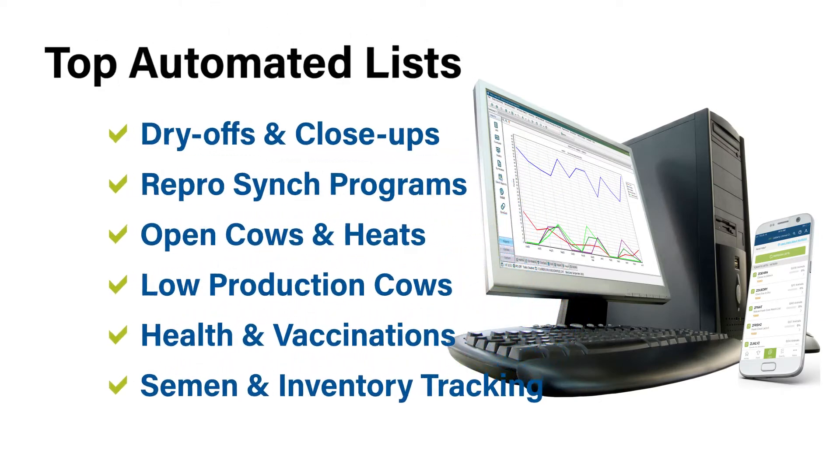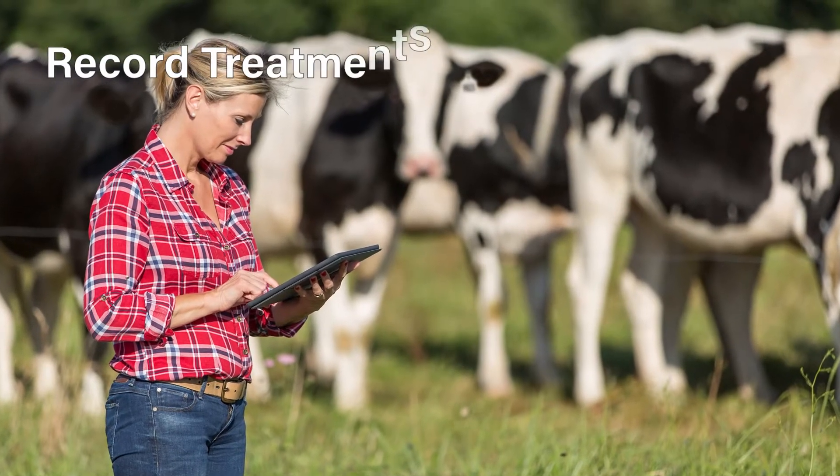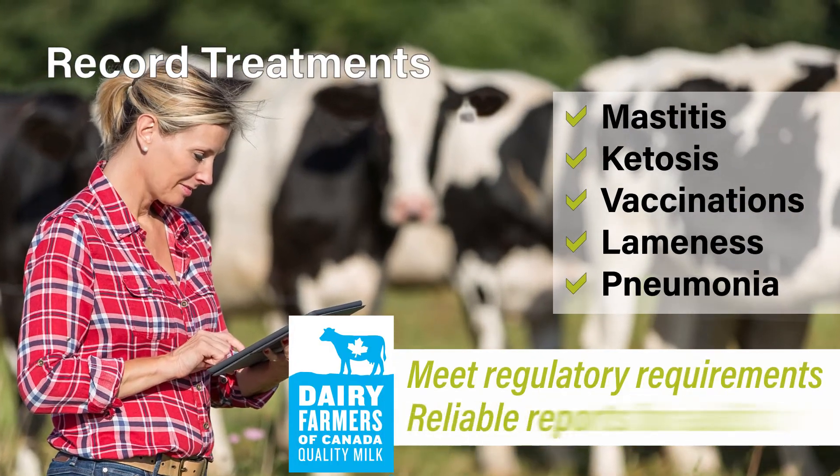Daily written to-do lists are replaced with automated lists and reports using information that you've already recorded, including dry-offs, open cows, vaccinations, and more.